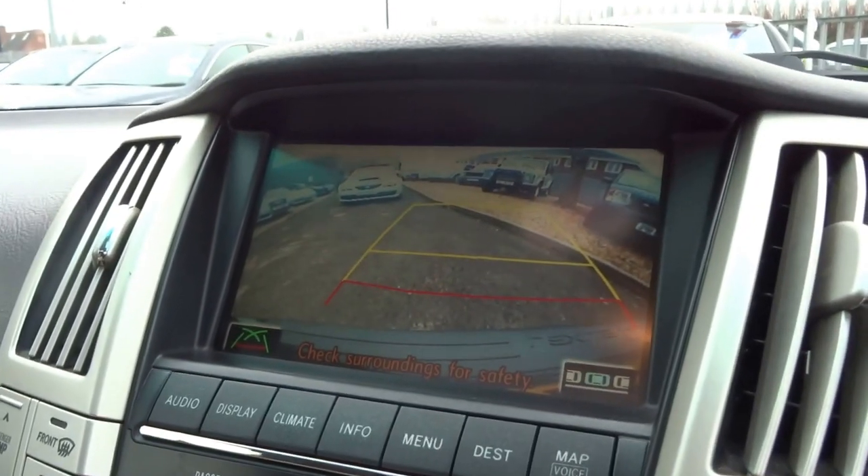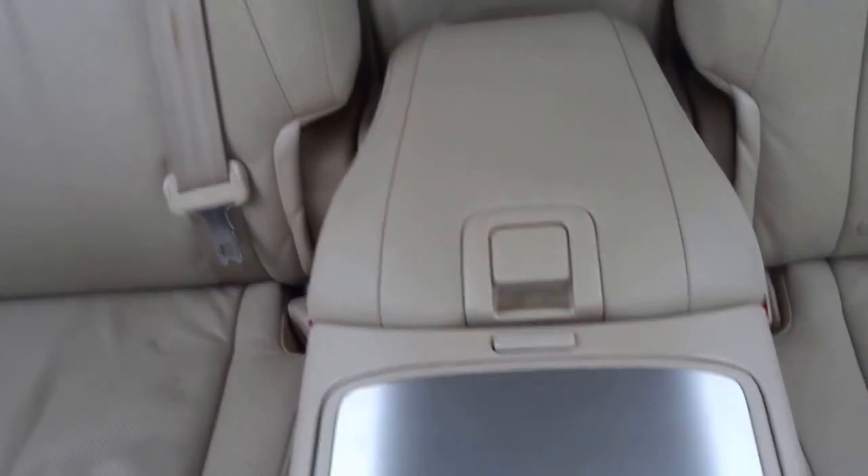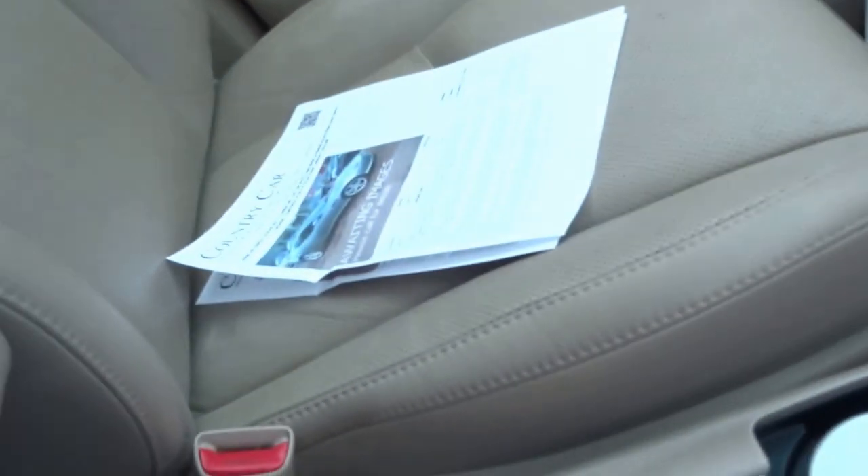It's got things like reversing camera, DVD player, heated mirrors, sunroof, lovely interior in the back, central armrest, two cup holders just there, some storage, and a massive compartment there.